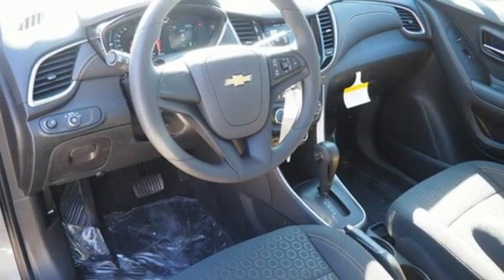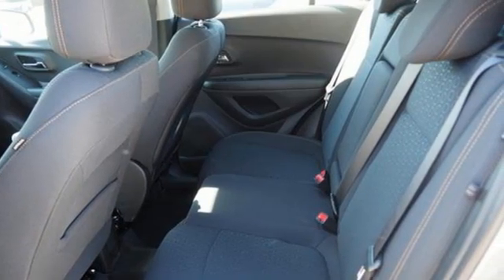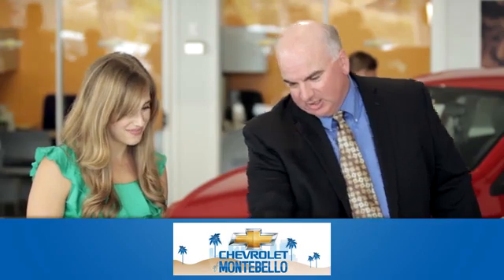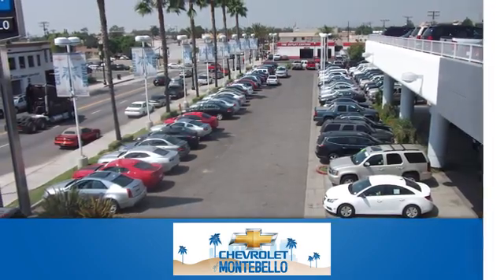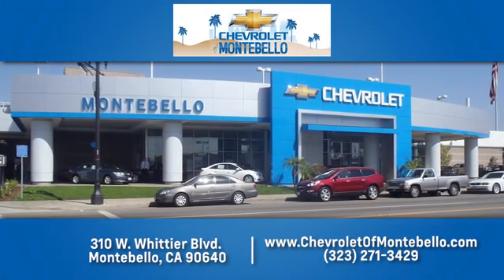Chevrolet, 100 years of icons. See it for yourself when you take it for a test drive. At family owned and operated Chevrolet of Montebello, we have a full line of Chevrolet vehicles. Give us a call or come see us today.